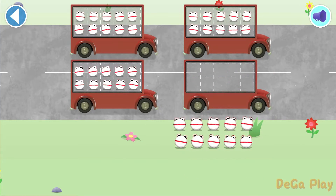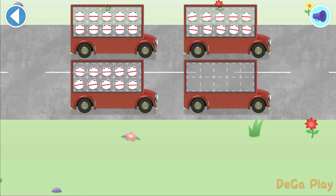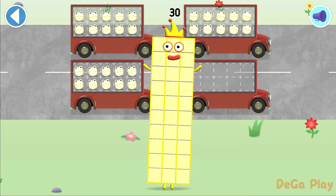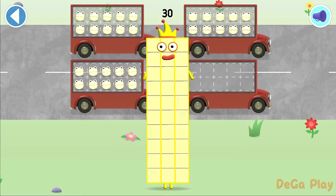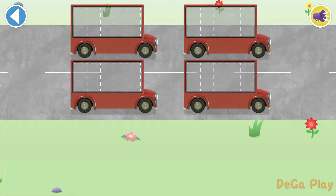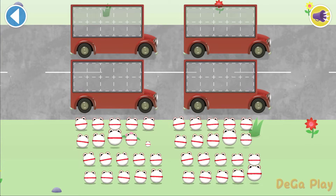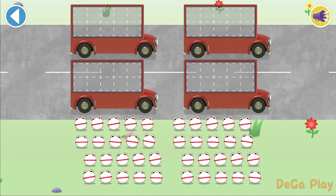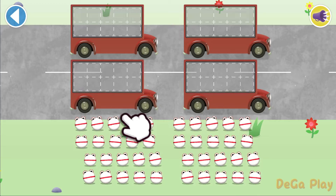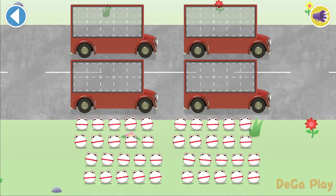Well done! Ten, twenty, thirty! Yay! You've counted 30 number blobs. Let's count in 10s. Can you count 30 number blobs into their beds? Count the number blobs into the buses in 10s.